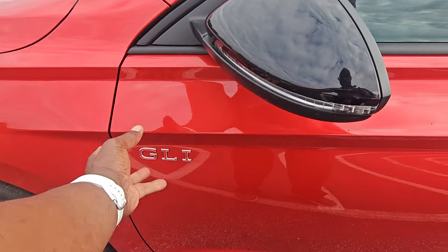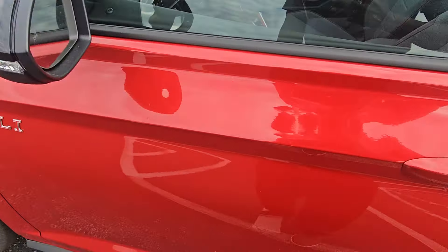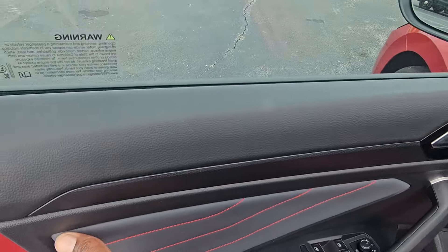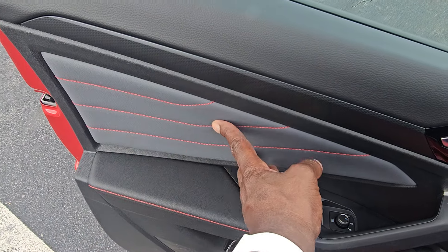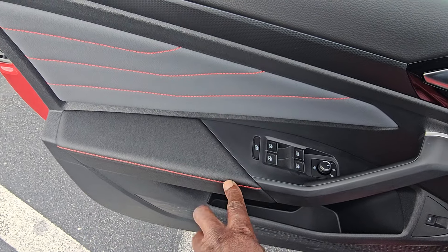There's also this GLI name badge — no surround around it, just the letters straight on the paint. Very nice. Integrated turn signals in the mirror as well. Opening the door, you can see the Grigio leatherette interior with three contrast stitches and red race stitching.